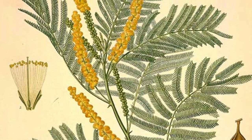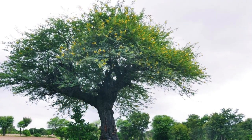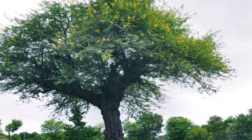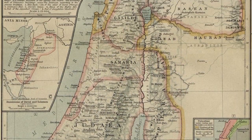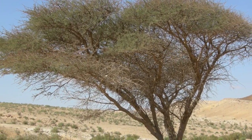Botanically, it is the Acacia vera, or Tornophore, and the Mimosa nilatica of Linnaeus, called Babletree in India. It grew abundantly in the vicinity of Jerusalem, where it is still to be found, and is familiar in its modern use as the tree from which the gum Arabic of commerce is derived.